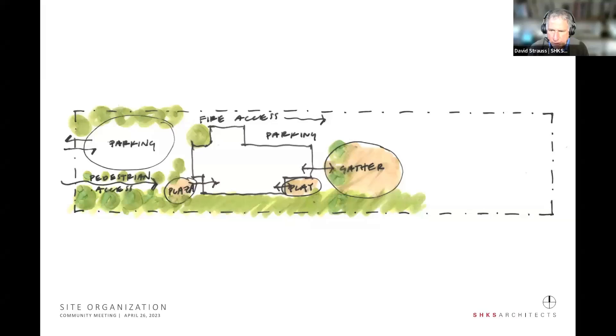We started with some rough diagrams: concentrating parking along Sequim Avenue pretty much where it is on the west side of the library. With a renovation, we're looking to provide some pedestrian access so pedestrians don't have to walk through the parking lot to get to the library. We're also clarifying the entry with a more welcoming entry space on the outside, then some play space accessible from the library, a gathering space on the east side, and a bit more parking on the north and east that takes advantage of required fire access anyway.